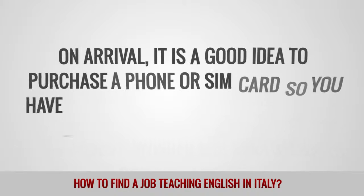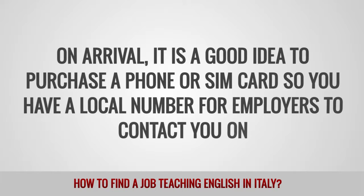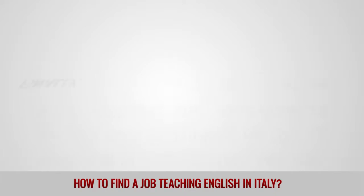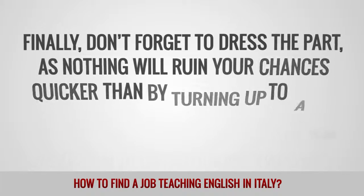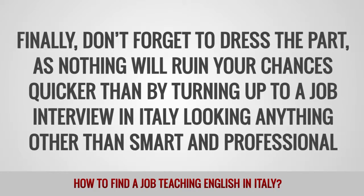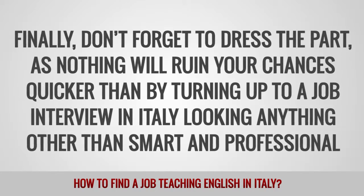On arrival, it is a good idea to purchase a phone or SIM card so you can have a local number for employers to contact you on. Finally, don't forget to dress the part, as nothing will ruin your chances quicker than turning up to a job interview in Italy looking anything other than smart and professional.